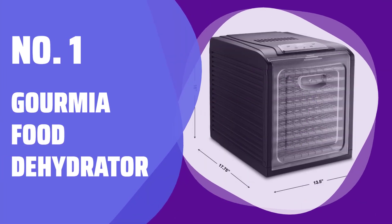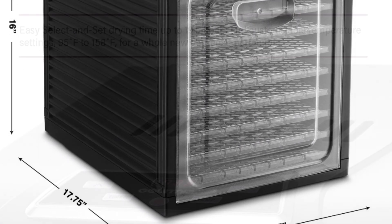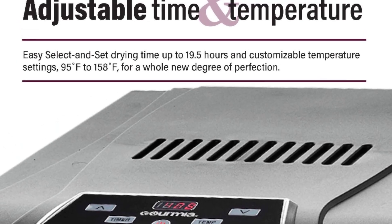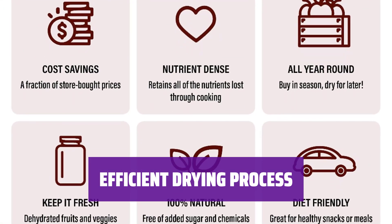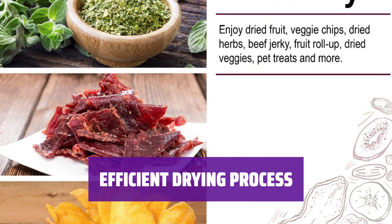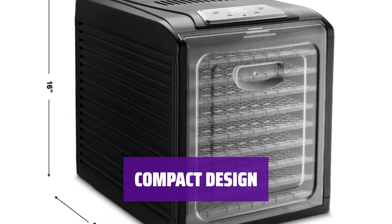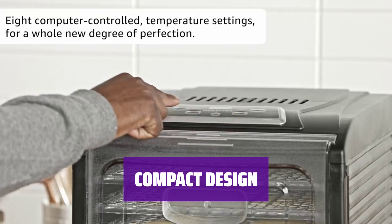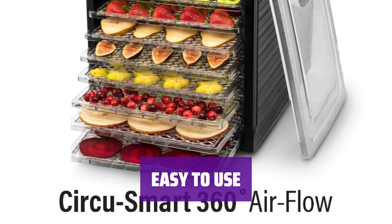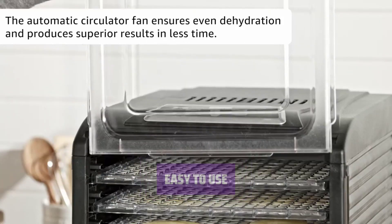Number 1: Gourmia Food Dehydrator. Looking for a reliable food dehydrator that delivers great results? Look no further than this Gourmia model — it's the perfect addition to any kitchen. With this dehydrator, you can easily dry fruits, vegetables, and meats to perfection. The adjustable temperature control ensures even drying every time. Don't let its size fool you — this Gourmia dehydrator may be small, but it packs a powerful punch and fits perfectly on any countertop. This Gourmia model is user-friendly and straightforward, making it a breeze to dehydrate your favorite foods.